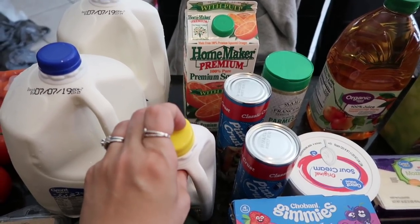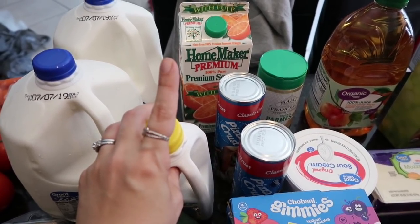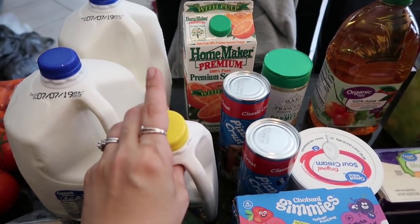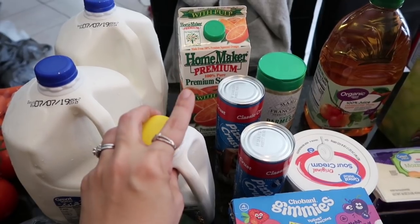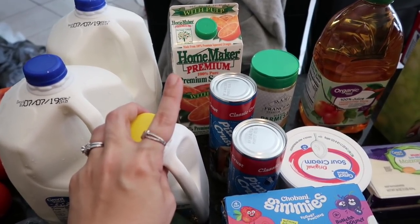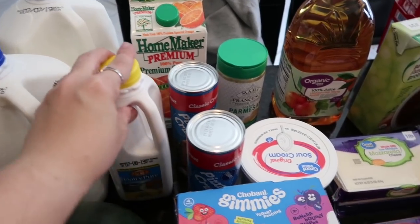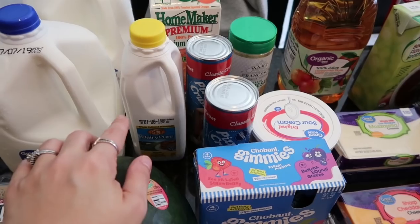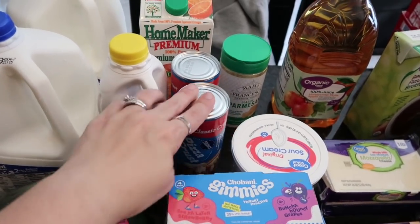Here was another substitution — I asked for no-pulp orange juice but they gave me the Homemaker with pulp. I feel like they should give me a different no-pulp option instead of the same brand with pulp. Daryl and I actually like pulp, the kids are eh about it, and I haven't really been drinking juice anyway, so the kids will deal this one time.